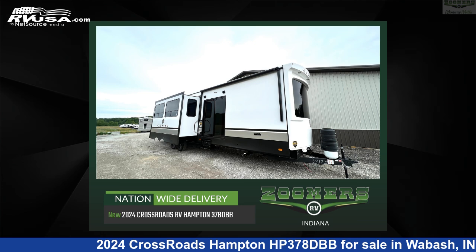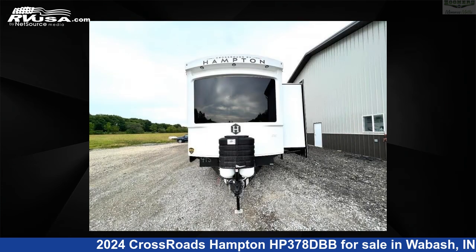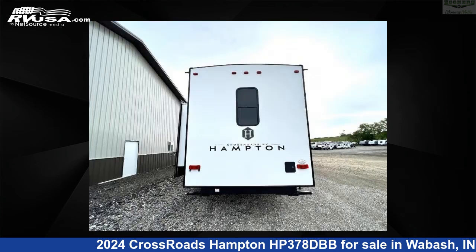This 2024 Crossroads Hampton HP 378 DBB is a destination trailer RV. It is located in Wabash, IN 46992, and is offered for sale by Zoomers RV. Click the link in the video description to visit RVUSA.com and see more photos as well as the current price.